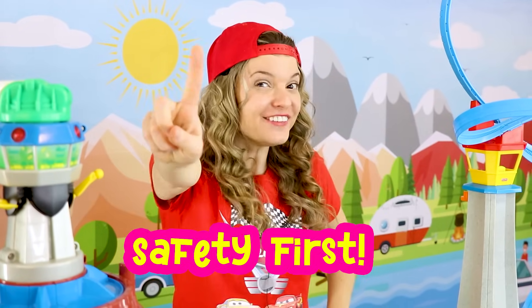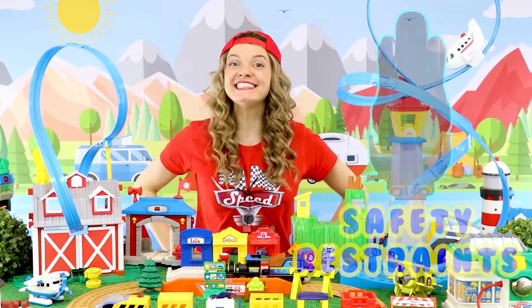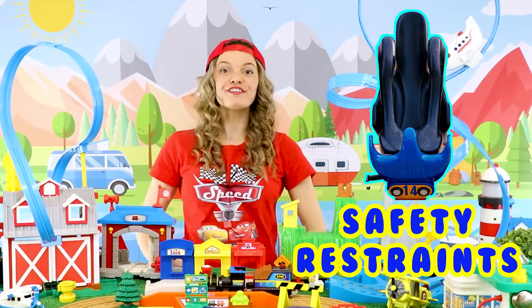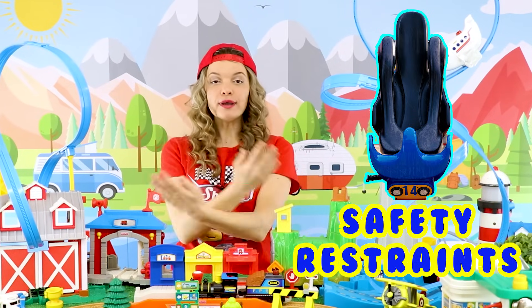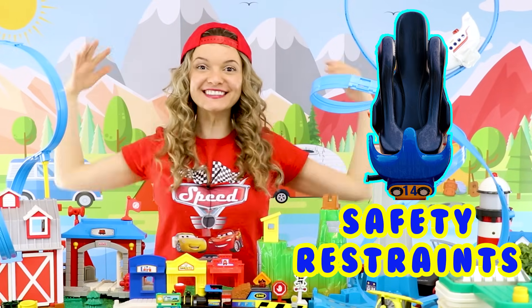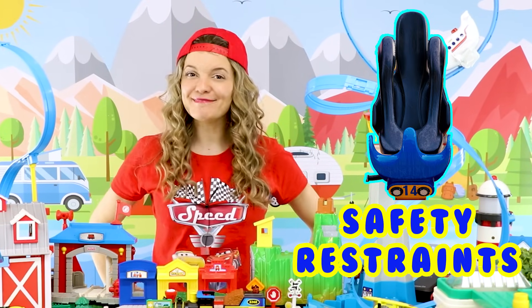Are you ready to ride a roller coaster? Me too! But we gotta think of safety first! We'll have to put on some safety restraints — they go over your body to keep you in place when the roller coaster moves so that we can keep safe!